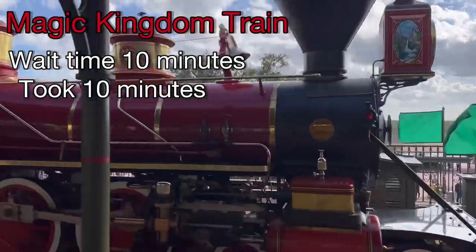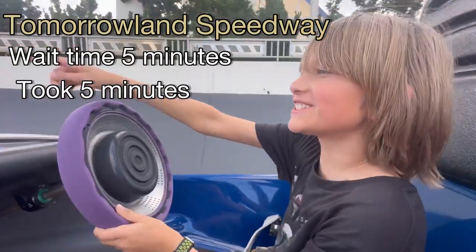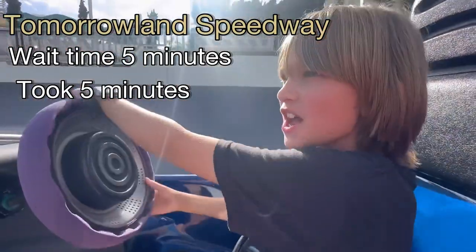Magic Kingdom Train, wait time 10 minutes — took 10 minutes. Tomorrowland Speedway, wait time 5 minutes — and it took 5 minutes. We got out of the way.